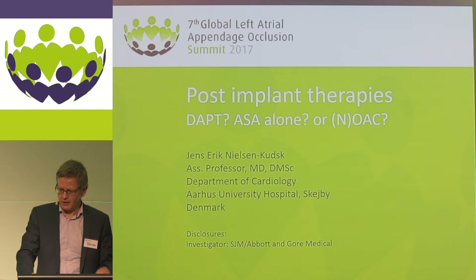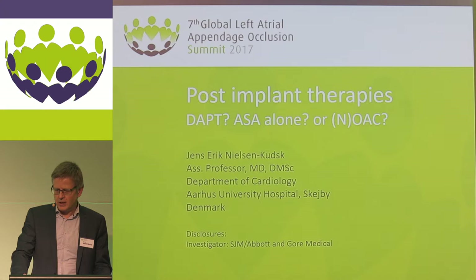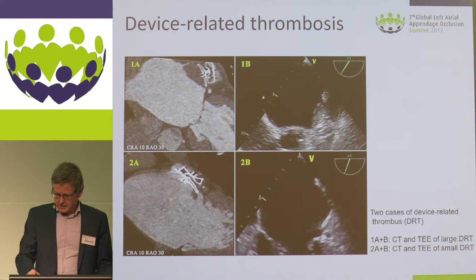Thank you very much for this invitation. One of the important complications to left atrial appendage occlusion is device thrombosis. We want to avoid device thrombosis, as this can lead to stroke — and that is what we intend to prevent. So we need post-implant therapy to avoid device thrombosis. Do we have to use dual platelets, aspirin alone, or do we need anticoagulation?